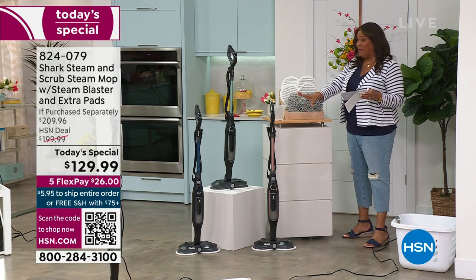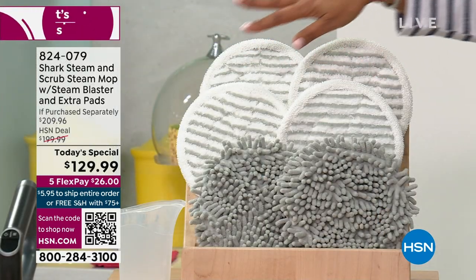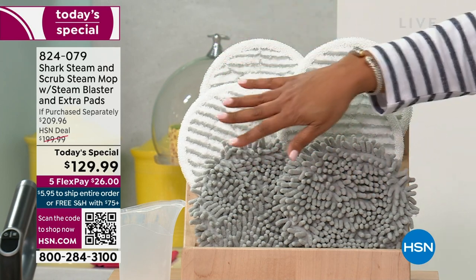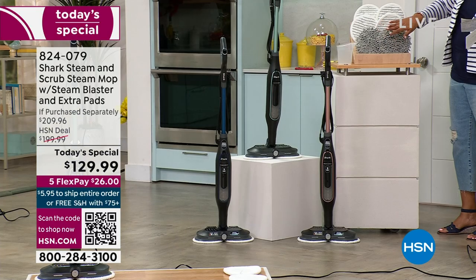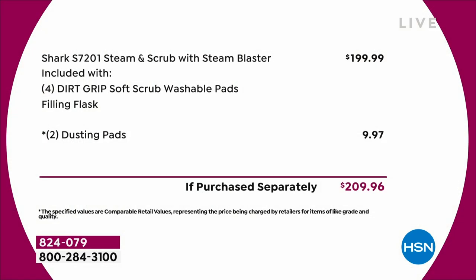Not only are we giving you that steam blast — which is very important, because if you don't have that you might have something that looks like this but without the steam blast — we're also giving you not just one set of pads that you throw in the wash, we're giving you two sets, and then we're throwing in the dusting pads. There is nothing else like this on the market. The retail value is $210, and today they've marked it down $70 off. It's five payments, so you're getting this home for $26, with free shipping. You're spending $129.99, not $210.